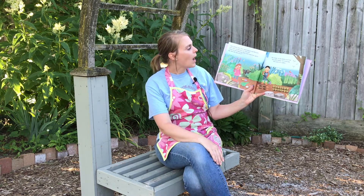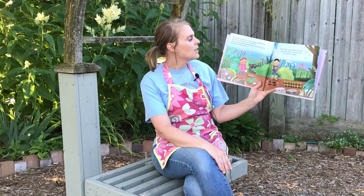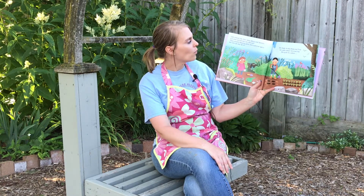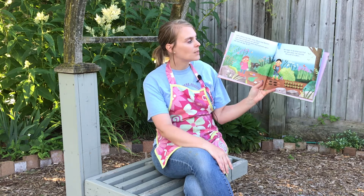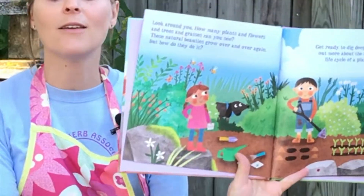Look around you! How many plants and flowers and trees and grasses can you see? These natural beauties grow over and over again, but how do they do it? Get ready to dig deep and find out more about the amazing life cycle of plants.